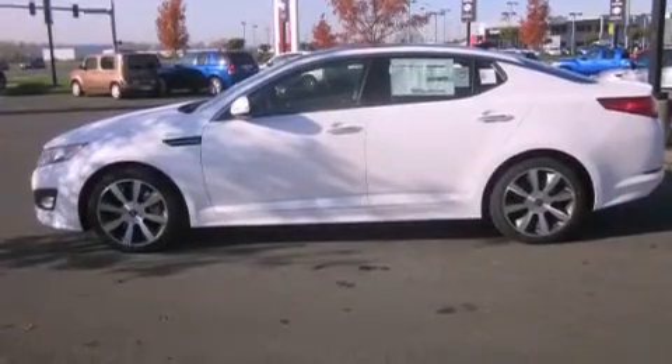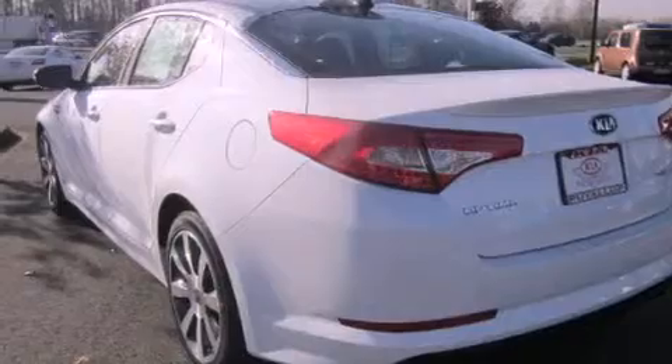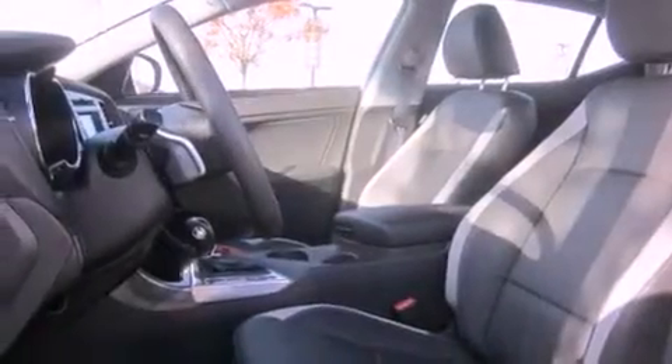Features include alloy wheels, a folding rear seat, cruise control, a CD player, an anti-lock braking system, full-power accessories, a rear window defroster, and a sunroof that enables you to fill the cabin with fresh air at the push of a button.